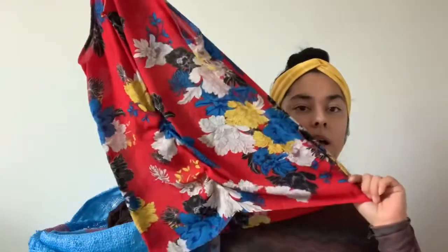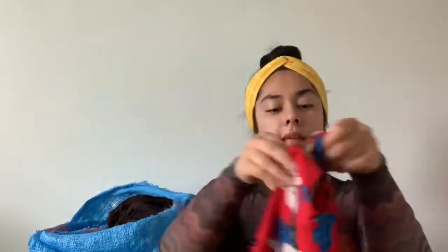Next is this Violet and Claire size medium — it's just like a floral sleeveless top. It's really light.